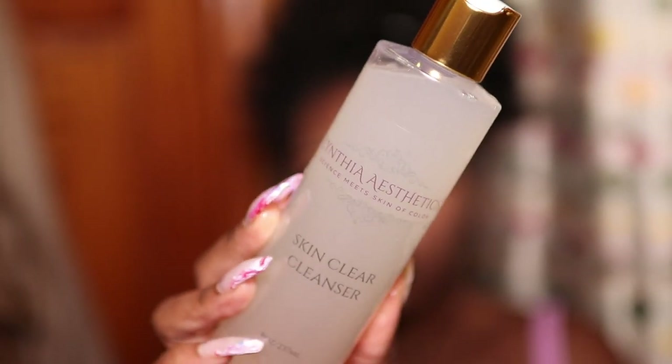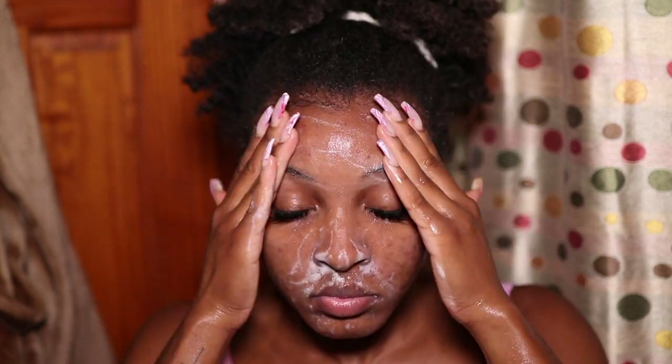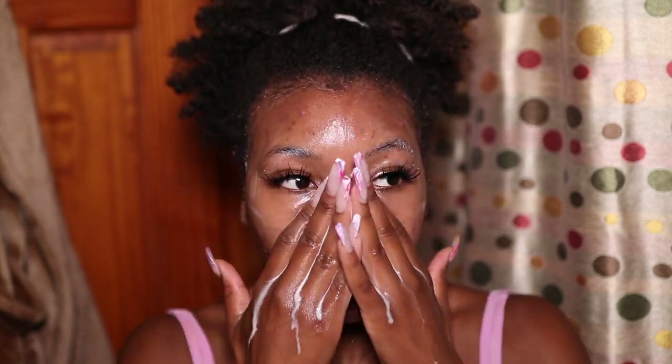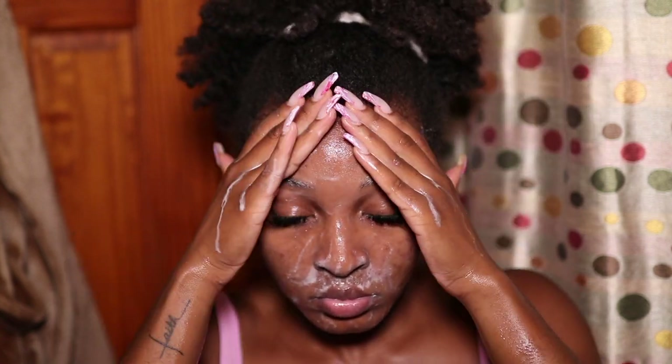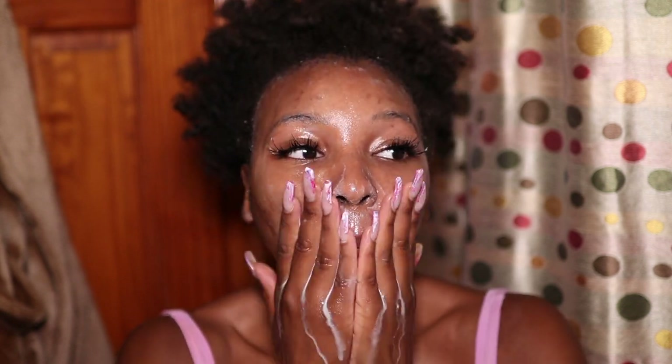I like to double cleanse, so the next cleanser I use is Cynthia Aesthetics' Skin Clear Cleanser. I just started using this — she recommended it because I was producing a lot of oil due to the seasonal change from cooler to hotter weather and was getting a lot of breakouts. This cleanser has 2% salicylic acid and lactic acid, which are important ingredients for inflammation, hyperpigmentation, discoloration, and blemishes. I haven't been seeing as much oil on my skin since starting it.